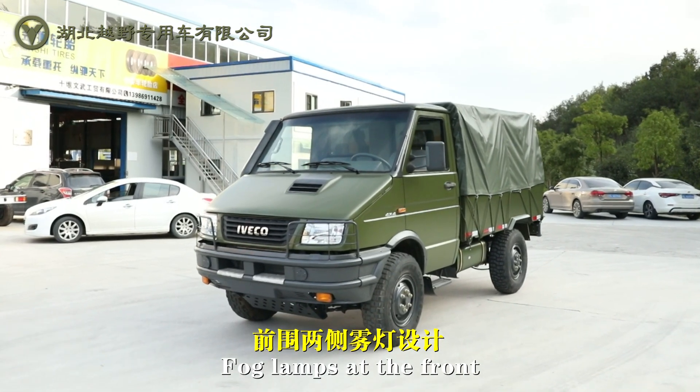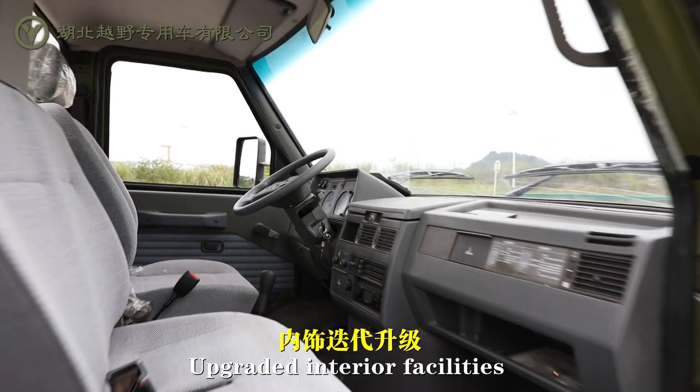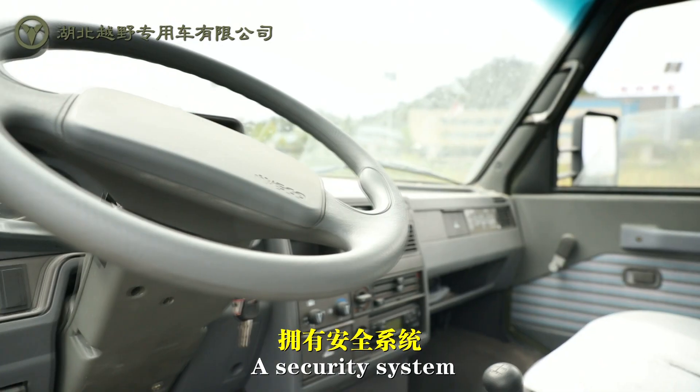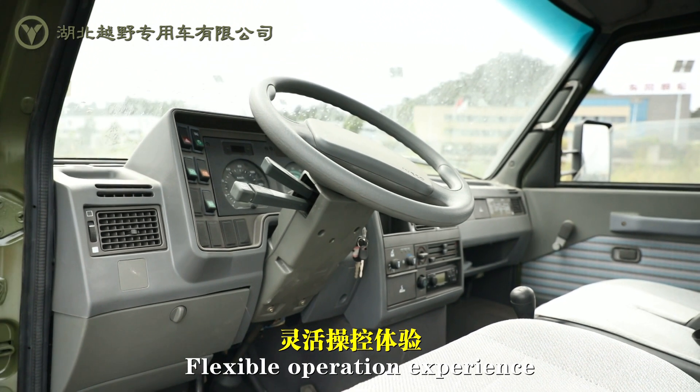Fog lamps at the front provide guidance in blind spots. Upgraded interior facilities, a security system, and flexible operation experience.